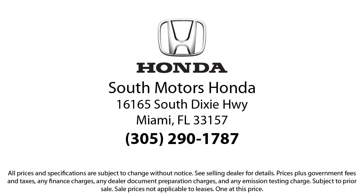And for additional peace of mind, we also offer a three-day exchange policy and a financing program custom-tailored to you. So come join the family. We're located at 16165 South Dixie Highway in Miami.